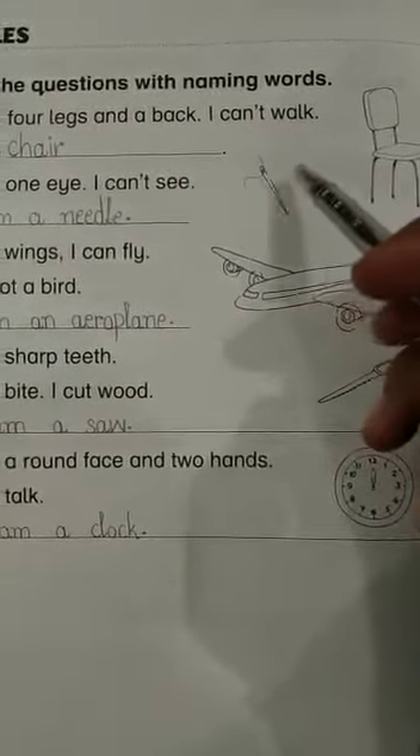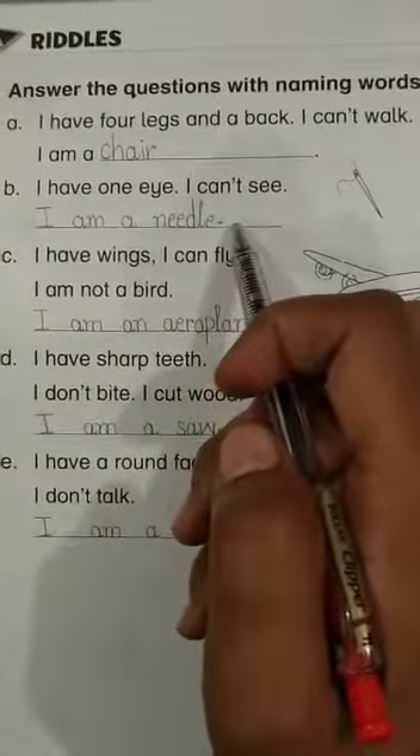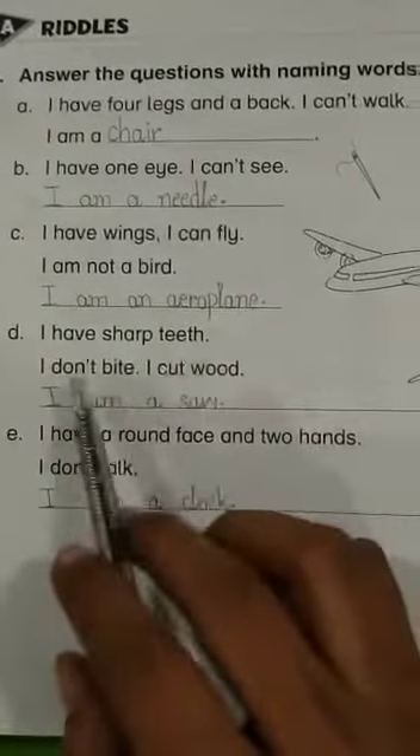Riddle 3: 'I have wings, I can fly, I am not a bird.' Look over here — it has wings but it can fly. I am an airplane. Riddle 4: 'I have sharp teeth, I don't bite, I cut wood.' Look over here — it has sharp teeth but it can't bite. I am a saw.